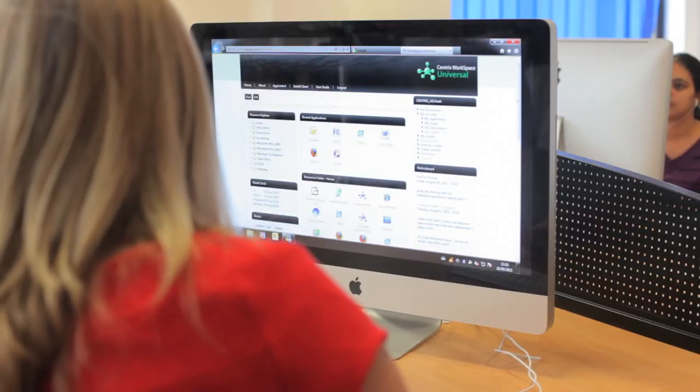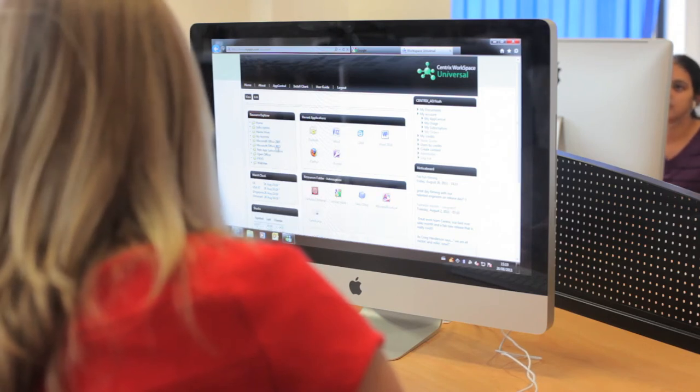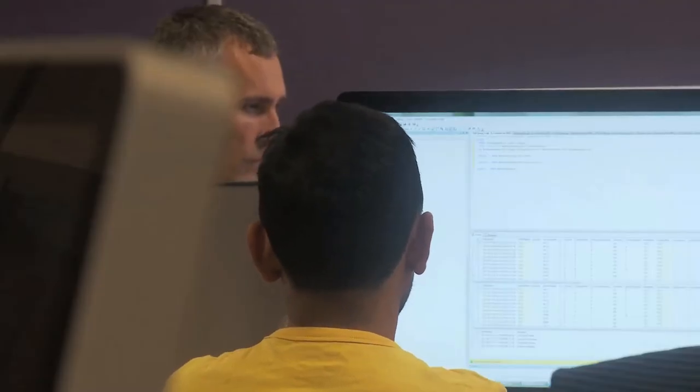What Centrix does is unify the end-user computing environment for our customers. The tools that Centrix offer in our products today have been born out of real-world customer issues and challenges from around about 2 million or so desktops in large and small environments. The tools just weren't there in order to get that information, which is why we created the Centrix software products.